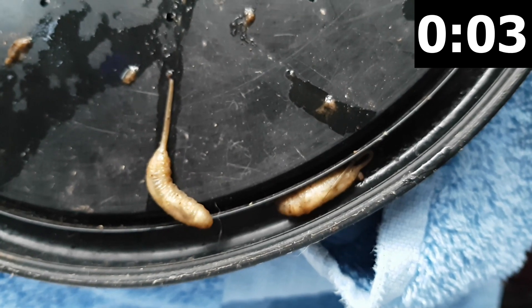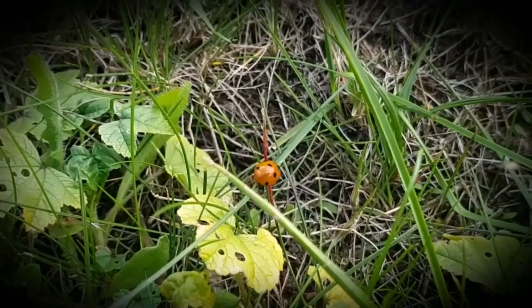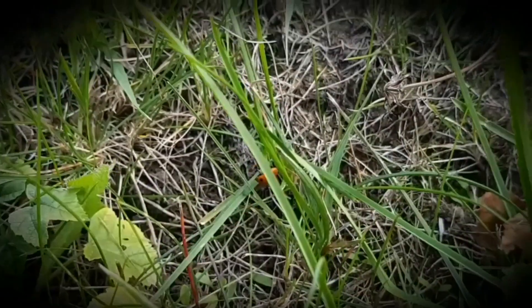Ten days later, a beautiful beneficial drone or hoverfly emerges. That's the rat-tailed maggot in one minute.